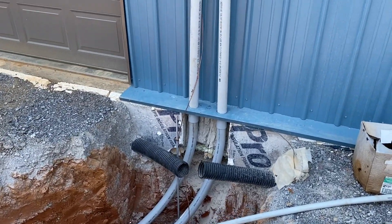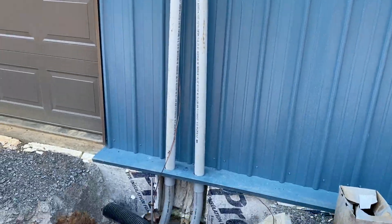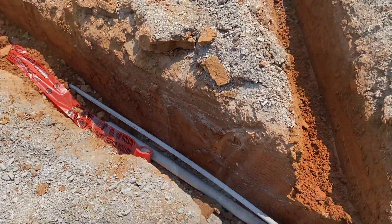We got electrical conduit all in. The base meter will go there. And everything's been inspected — good to go.